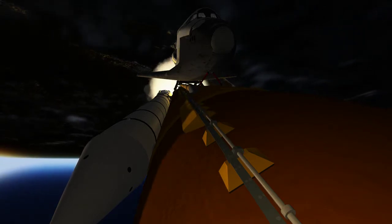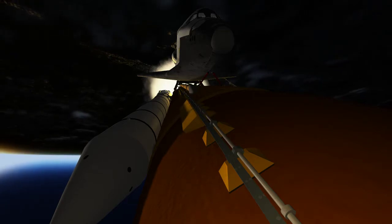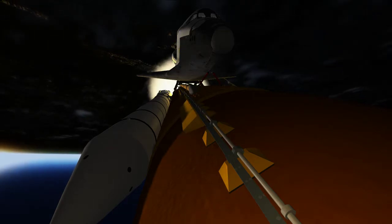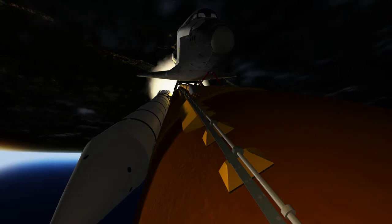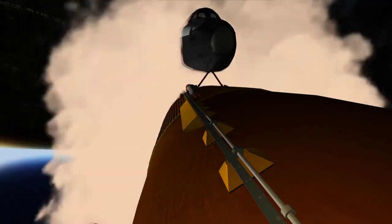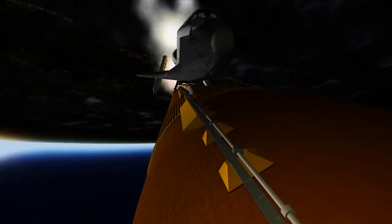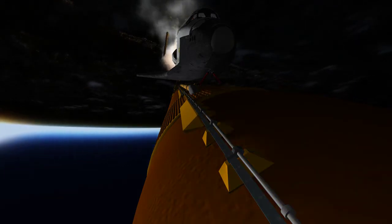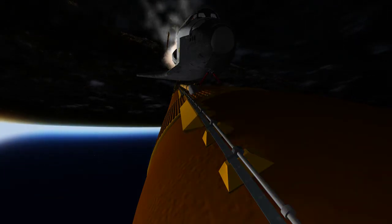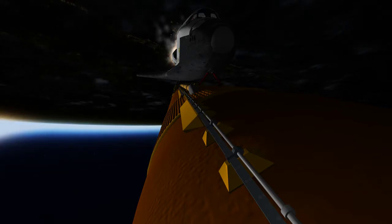We will now stand by for burnout and separation of the solid rocket boosters. Combined, the twin boosters provide 5.3 million pounds of thrust to propel the orbiter toward space. Discovery now flying 3,600 miles per hour, 32 miles in altitude, 43 miles down range from the Kennedy Space Center.